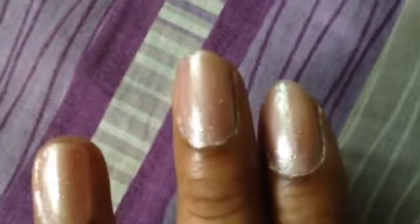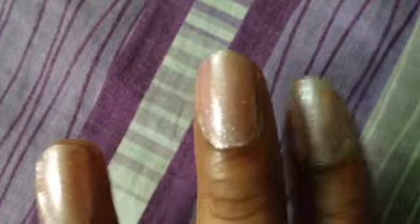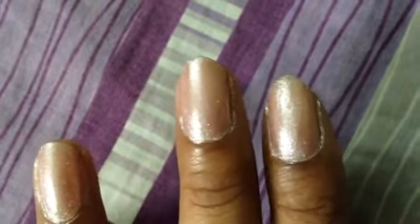I used Zoya GG first to hide my nails, then applied a coat of Whatever Lola Wants on top. The result is wonderful — I used it on both hands and surprisingly the two match perfectly.